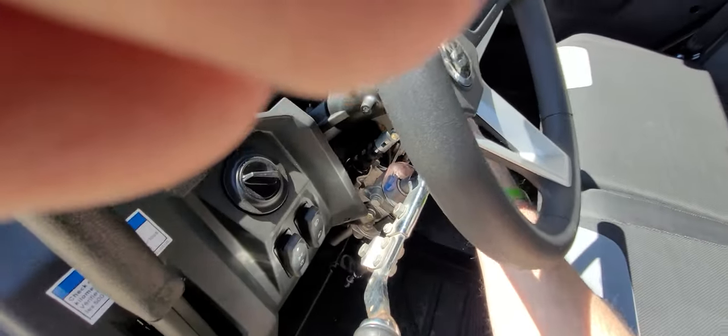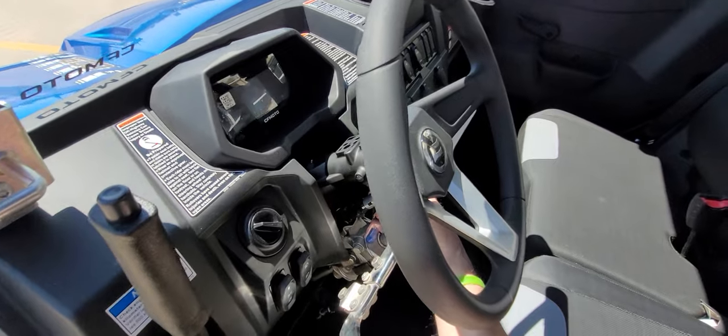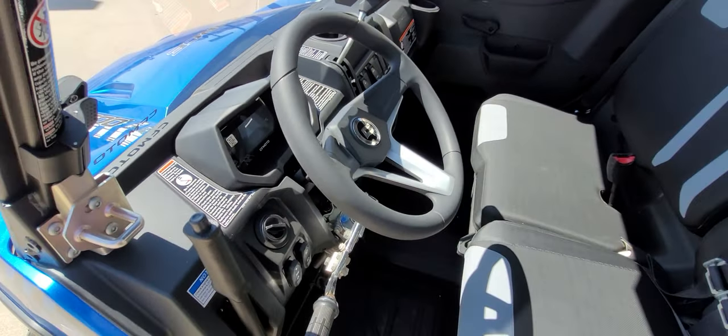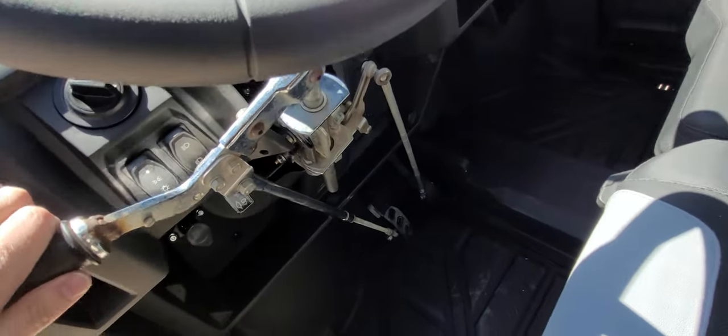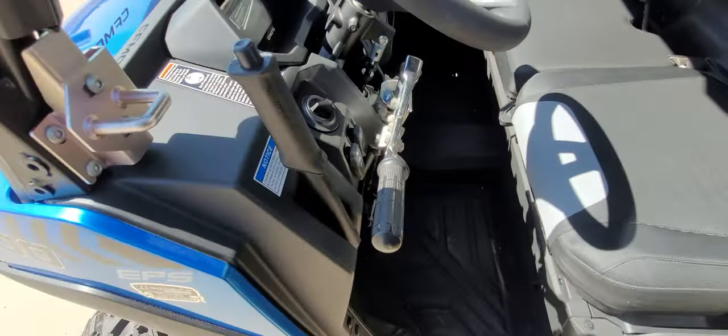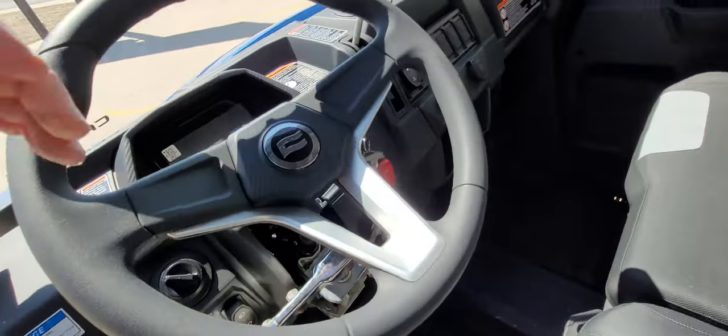The tilt steering still works. It can go up, it can go down — still works. Even at full upward tilt, the brake doesn't hit. Really slick, nice setup.